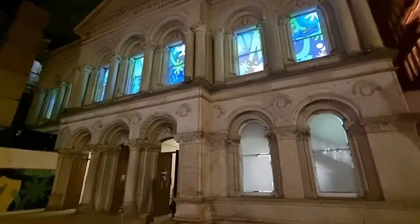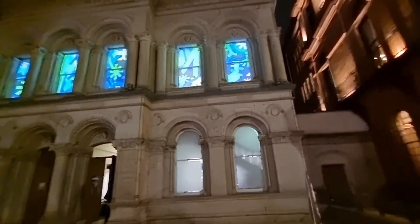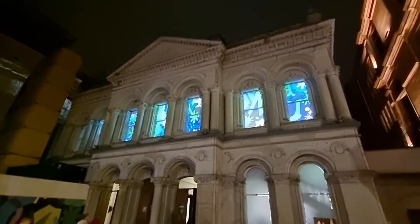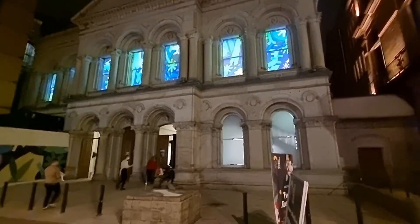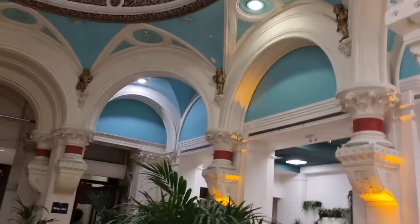They've done it really nicely inside. They don't really need much to be honest other than digging out the shelves and things, but it's beautiful architecture with a beautiful paint job — lovely colours and things. I'll take you in with me to see what it looks like.